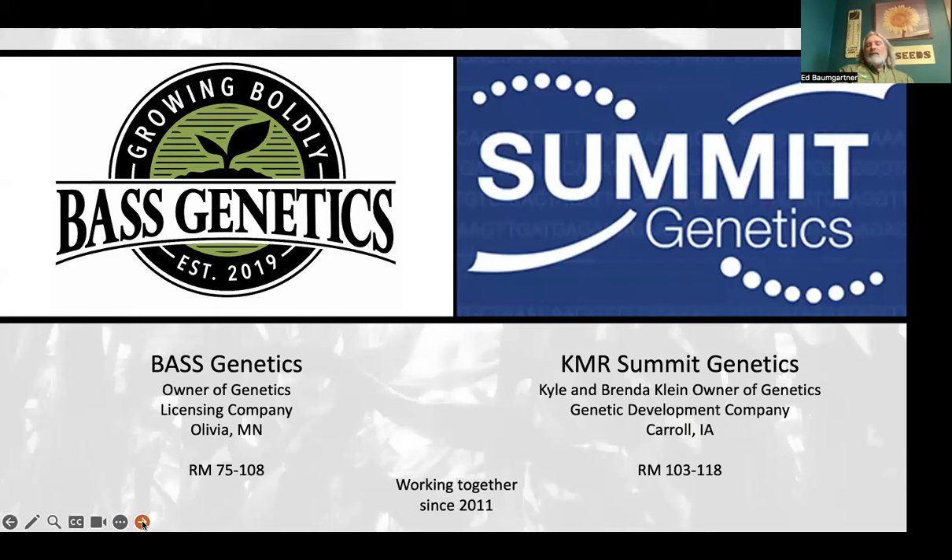Summit Genetics, also known as KMR, does contract research work like we do. We met in 2011, decided we wanted to work together developing genetics, and thought we could conquer by dividing the maturity in half. Kyle and his wife Brenda supply our genetics to our brand from roughly 103 to full season. We work from about 108 down to 75 or earlier, because we like to work in the far north and plan to make a move into Canada in the near future.